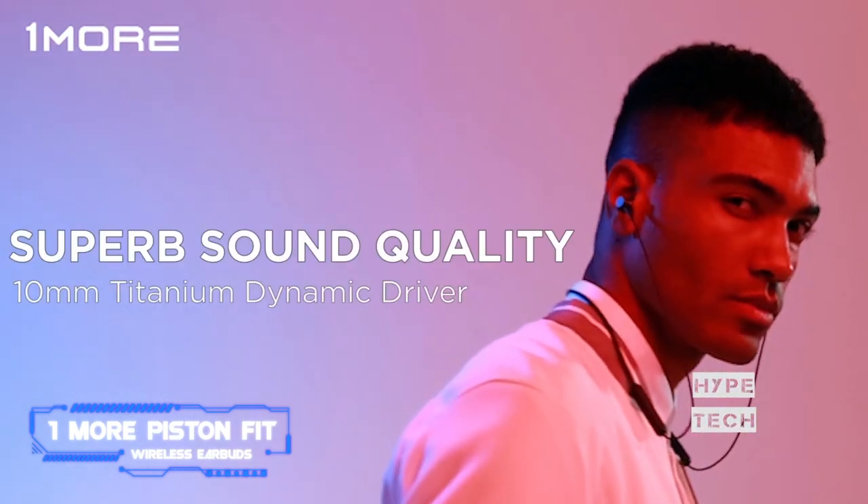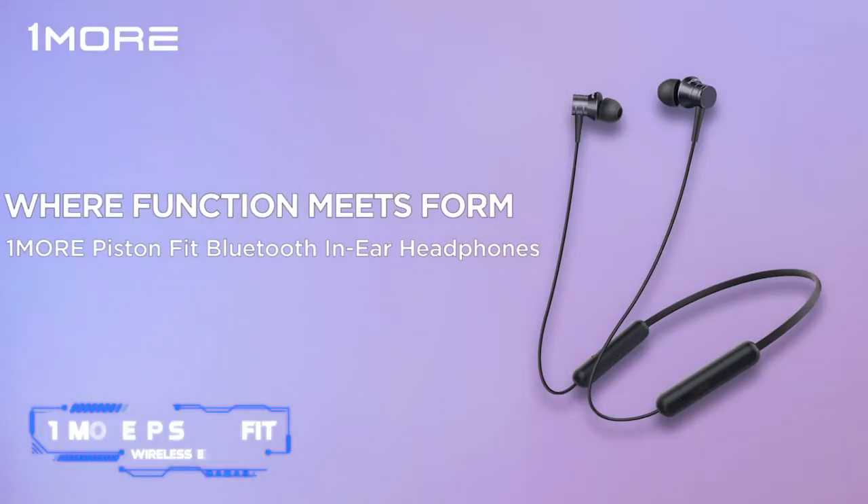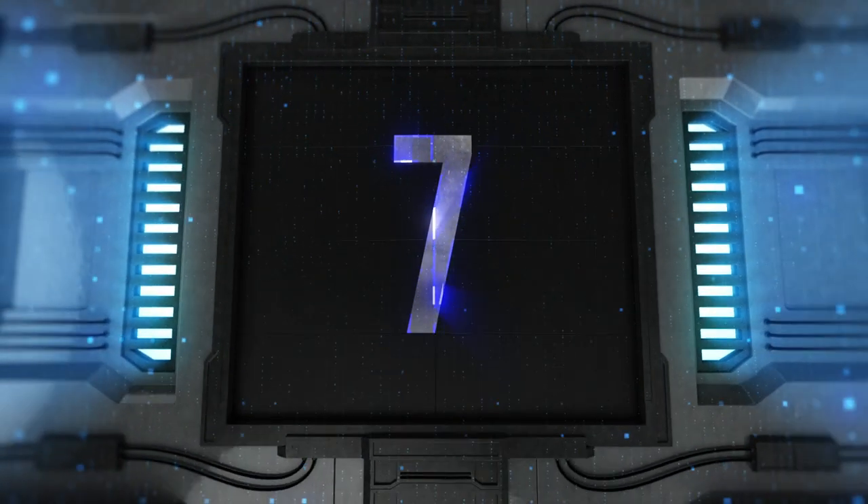Still, the 8-hour maximum battery life of the Piston Fit earbuds is far from the best. However, considering how sleek and affordable the buds are, this could be a compromise worth making. Coming in at number 7.